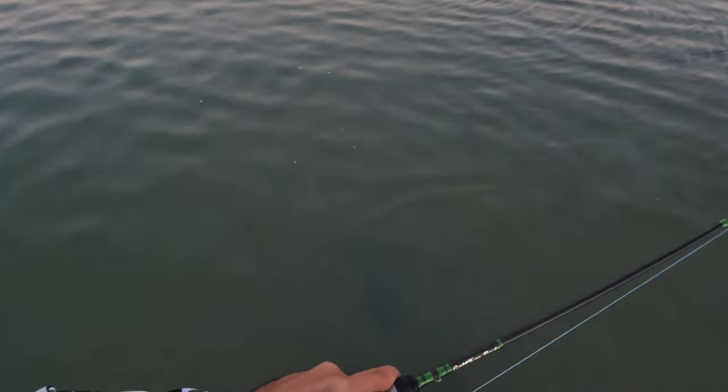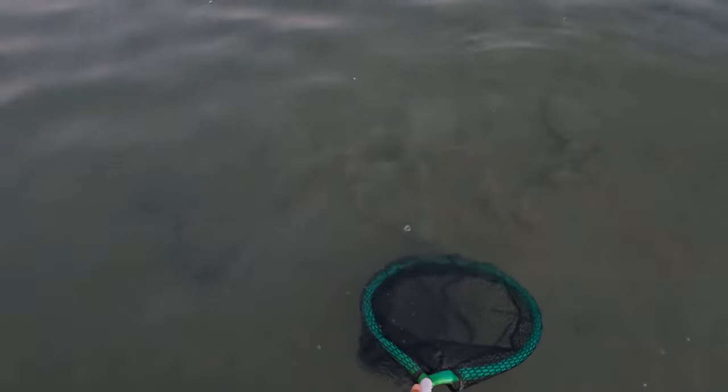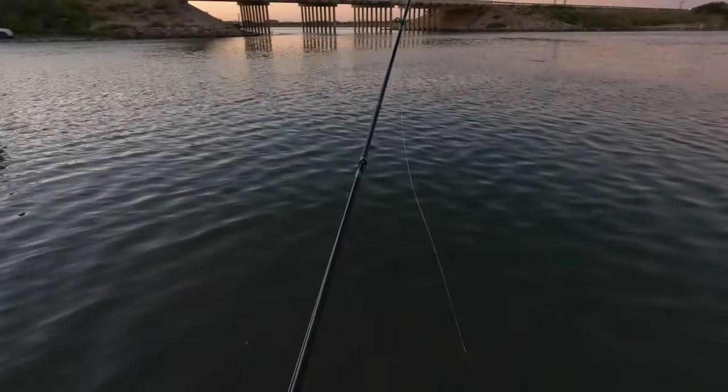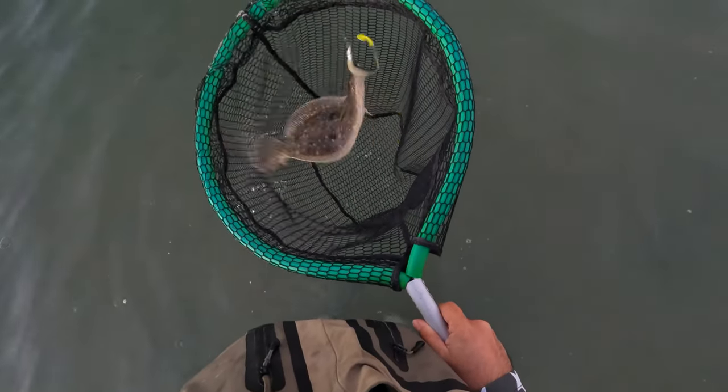First fish on it, a little flounder. Got another flatty right here boys — barely hooked! They're getting bigger, man, I like that.